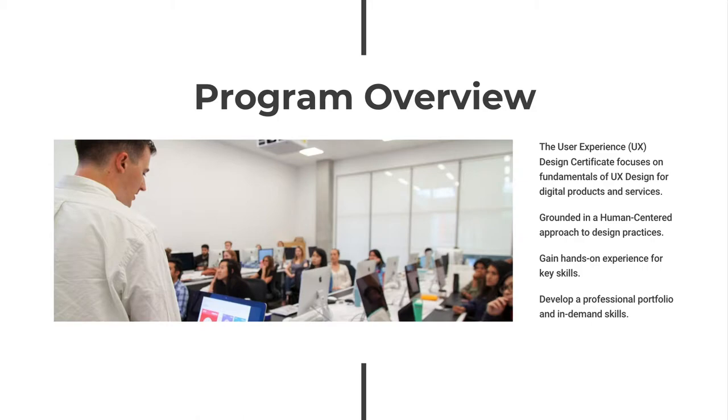Research, critical thinking, problem solving, communication, and collaboration are emphasized throughout. Students develop a professional portfolio and complete the program with a range of in-demand skills that employers are looking for right now.